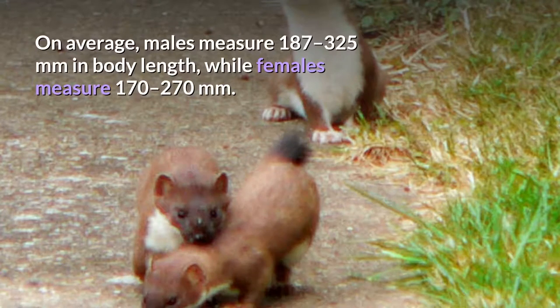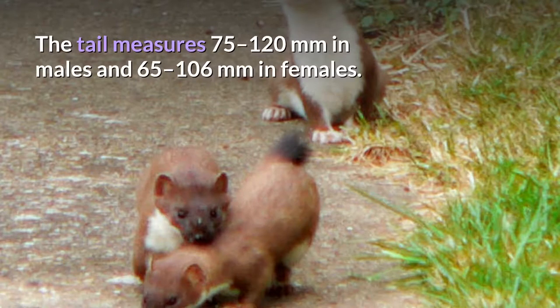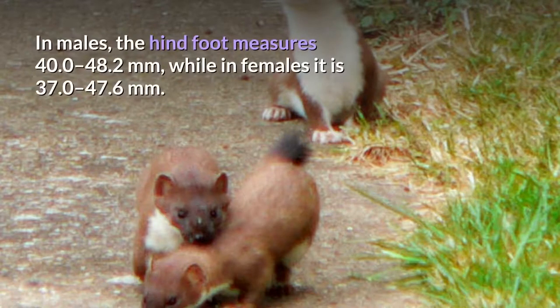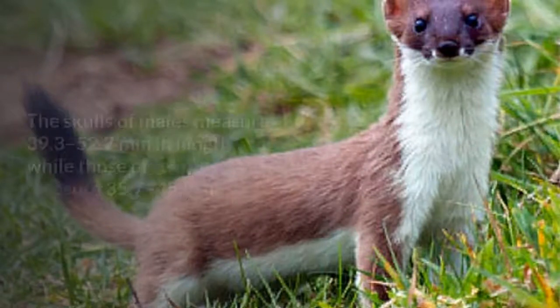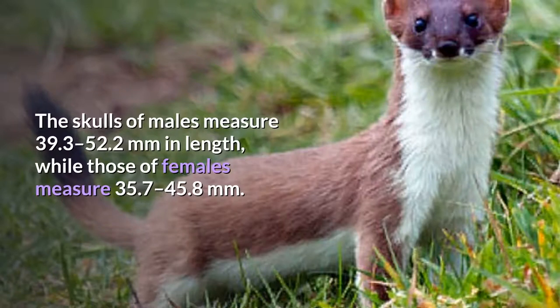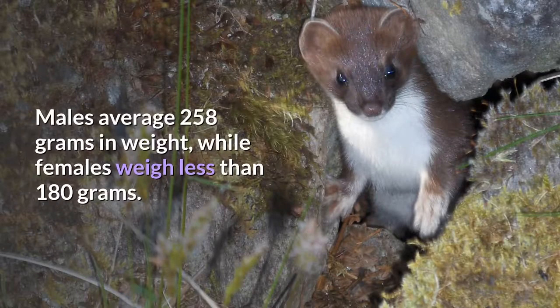On average, males measure 187 to 325 mm in body length, while females measure 170 to 270 mm. The tail measures 75 to 120 mm in males and 65 to 106 mm in females. In males, the hind foot measures 40.0 to 48.2 mm, while in females it is 37.0 to 47.6 mm. The height of the ear measures 18.0 to 23.2 mm in males and 14.0 to 23.3 mm in females. The skulls of males measure 39.3 to 52.2 mm in length, while those of females measure 35.7 to 45.8 mm. Males average 258 grams in weight, while females weigh less than 180 grams.